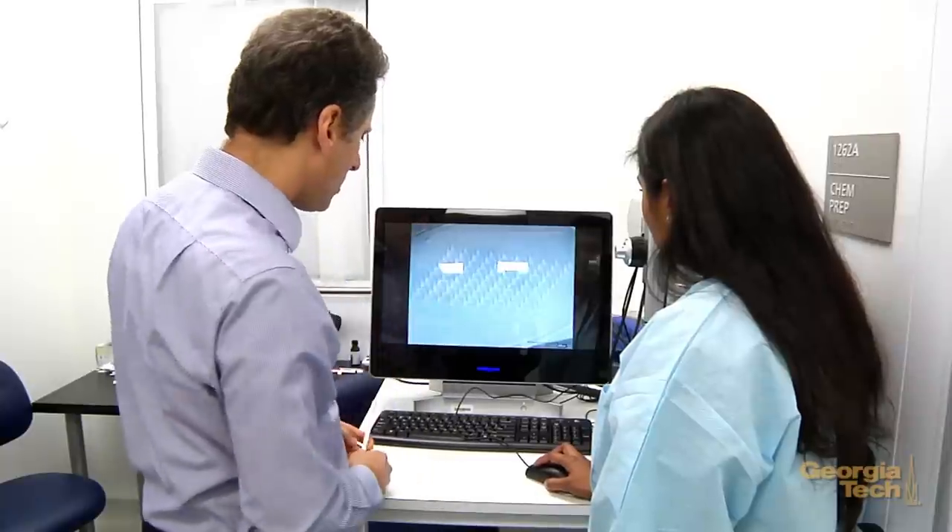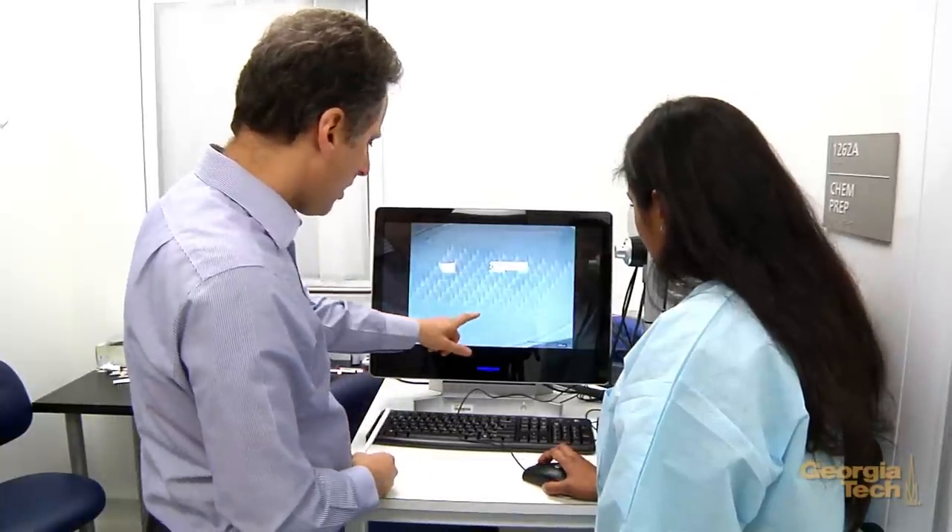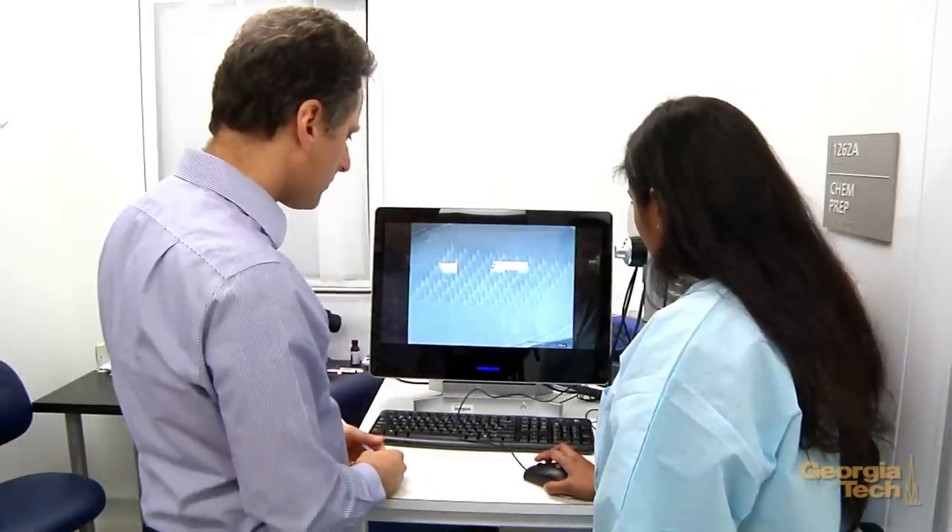After that, the patch is peeled off and can be thrown away in the trash. The vaccine has now been delivered to the body. We are now progressing into human studies where, in the near future, we're going to be carrying out a clinical trial of influenza vaccination using a microneedle patch.